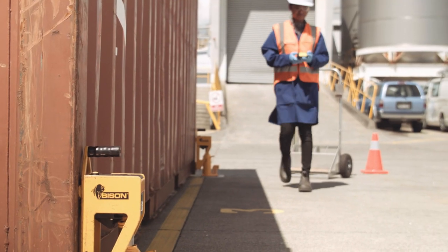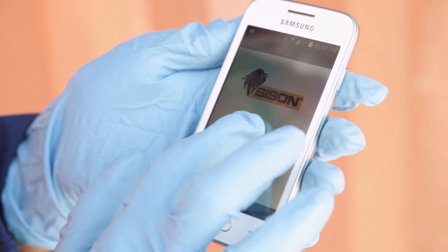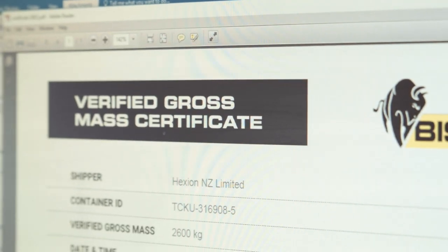The Bison system has helped us greatly with the new VGM requirements, purely because we are able to use the app to then send verified information to the port. From there, we can either send it to ourselves as well for our records, or potentially give it on to the customer.